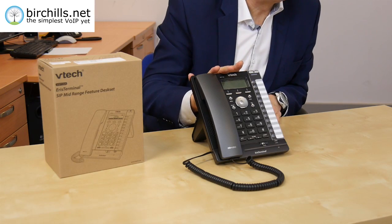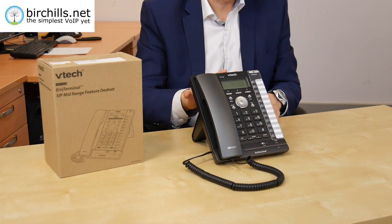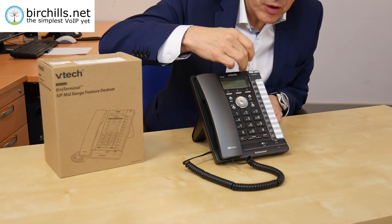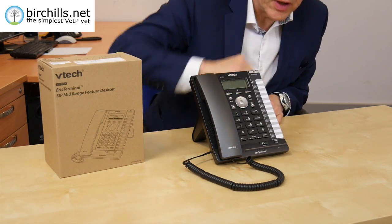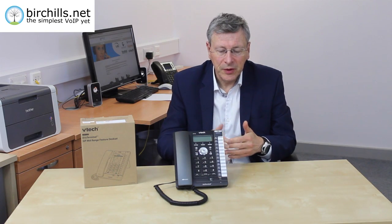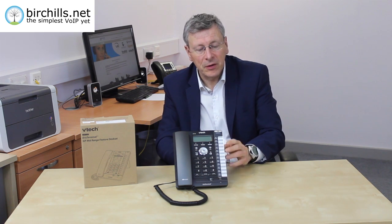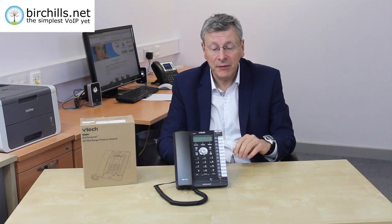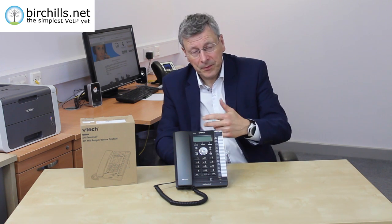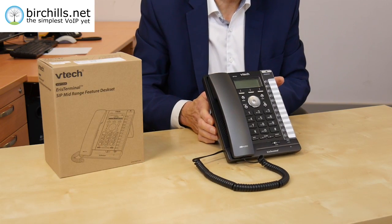The phone itself gives you four SIP lines, which means you can have four independent calls going on individually. It's got 12 programmable keys, so you can program those to do anything you want. They also translate into 24 BLF fields — BLF stands for busy line field — so you can see who's on the phone in the office or who's making calls going out.